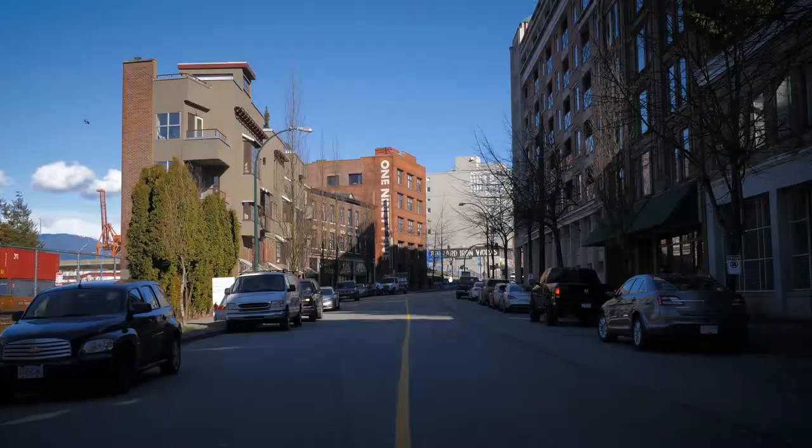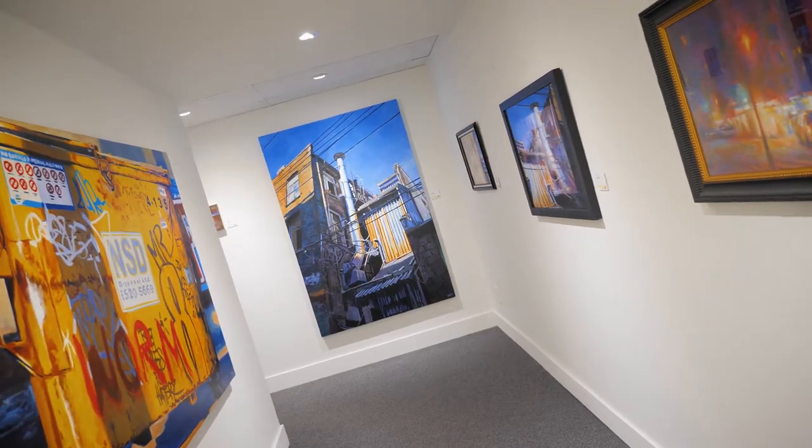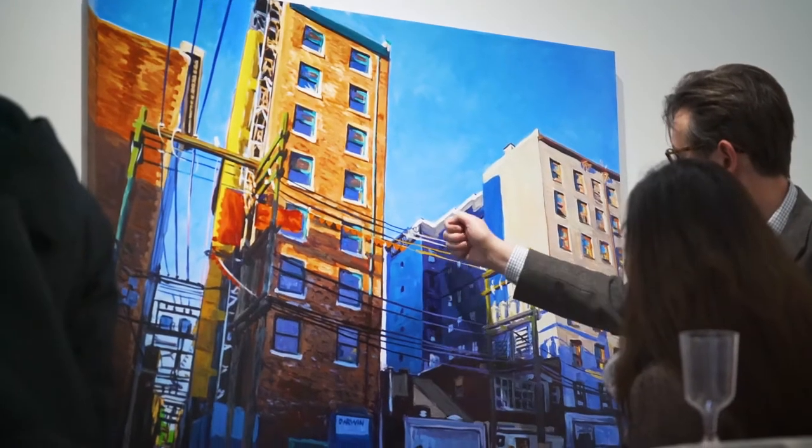I'm trained as a geologist. I'll see the light, the structure, the three-dimensional spatial relationships. They're all in there. It's a day in the studio.